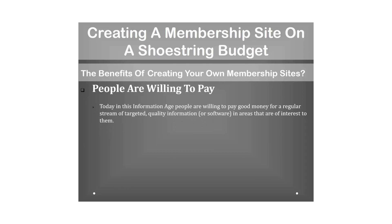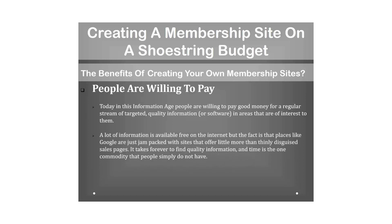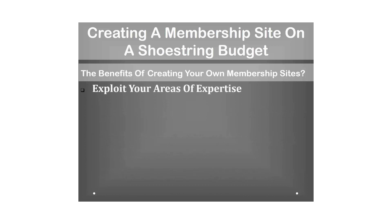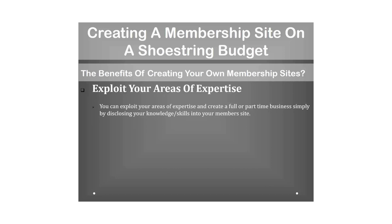Creating your own membership site is highly achievable for practically every internet entrepreneur, and unlike the old days it won't cost hundreds of dollars a month. Consider the age we are living in — the information age. People are willing to pay good money for a regular stream of targeted, quality information or software in areas of interest to them.